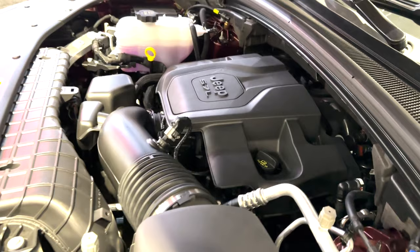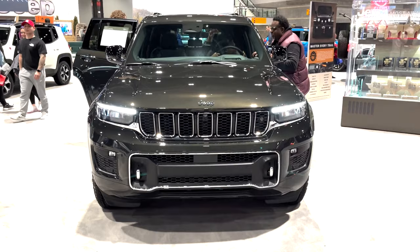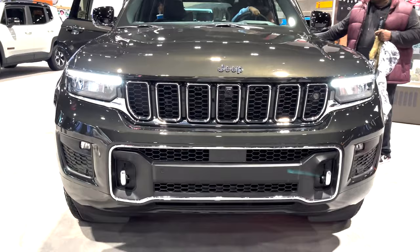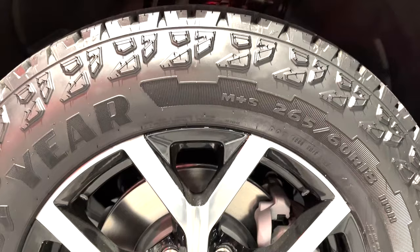The Grand Cherokee is also present in Overland trim, starting at $59,690 for the 4x4 version with just two rows. The Jeep select terrain offers five settings — auto, sport, rock, snow, and mud/sand — while the Quadra Lift air suspension also offers five settings: entry/exit, aero, normal, and off-road 1 and 2. There are also three 4x4 systems to choose from: Quadra Track 1 and 2, or Quadra Drive 2.